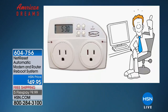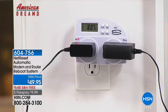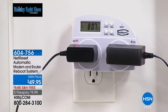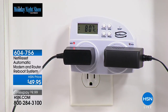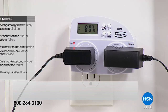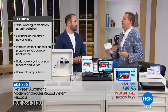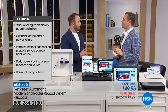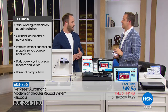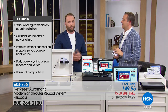Is there a monthly fee? Absolutely not — it's a one-time purchase. Once you receive it, you program the current time and the reset time. Plug your modem into the plug labeled MOD, plug the router into the plug labeled ROU, plug it in and step away. You set the time you want it to reset — most customers do 4 a.m. or 3 a.m., completely customizable. At that reset time, it powers down the modem, powers down the router, then at 4:01 powers up the modem, and at 4:02 powers up the router — doing the correct sequence to bring your network back up every single time.